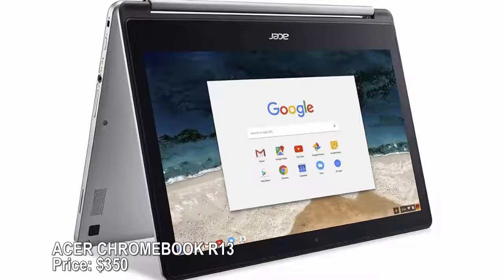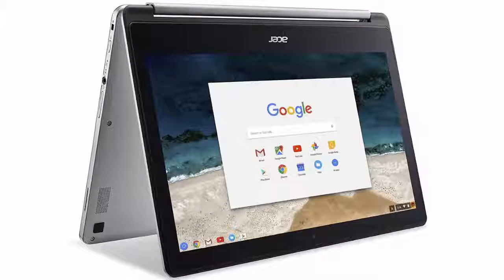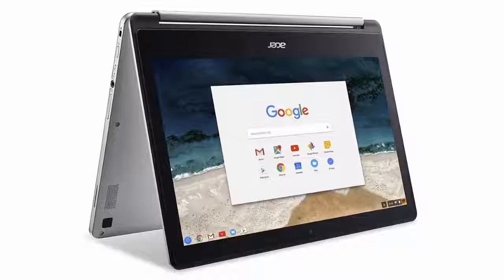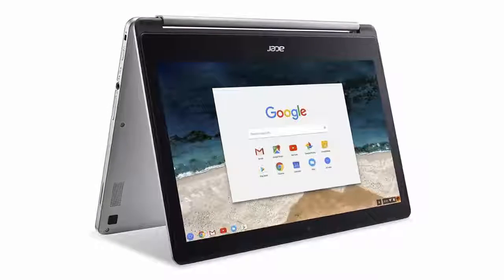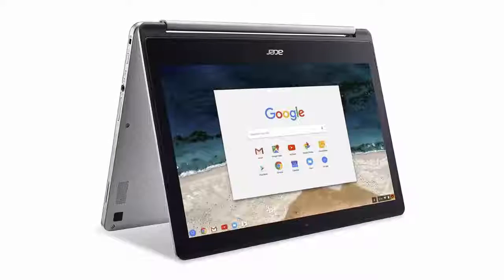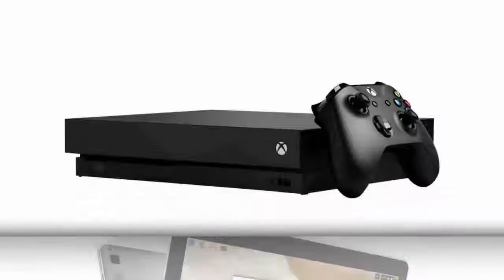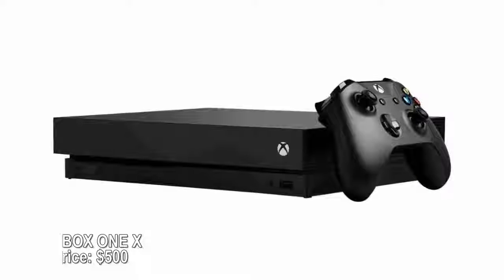Acer Chromebook R13 — price $350. If you love the simplicity of a tablet but just can't get by without a full keyboard, this 13.3-inch Chromebook offers the best of both worlds. A 360-degree hinge allows the keyboard to fold away if you only want to use the HD touchscreen in tablet mode, or it can act as a stand for easy media viewing. A robust 12-hour battery means you won't run out of juice all day. This Chromebook has also earned a place on our list of best cheap laptops.